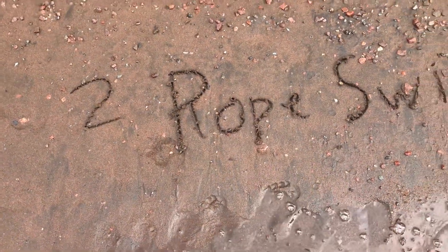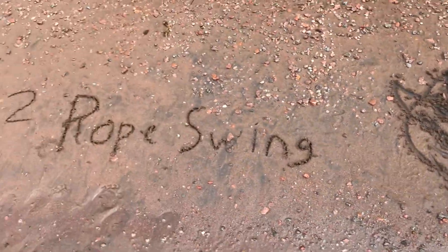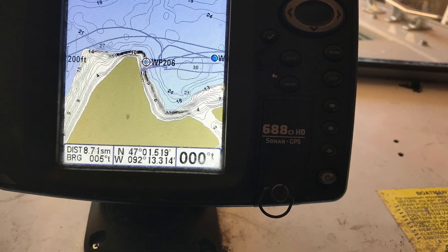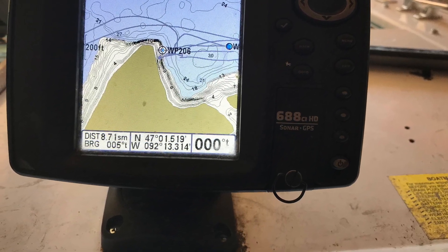Number two: Rope Swing. I brought something sauce. Here's about a minute montage of some really good and some not so good rope swing attempts.